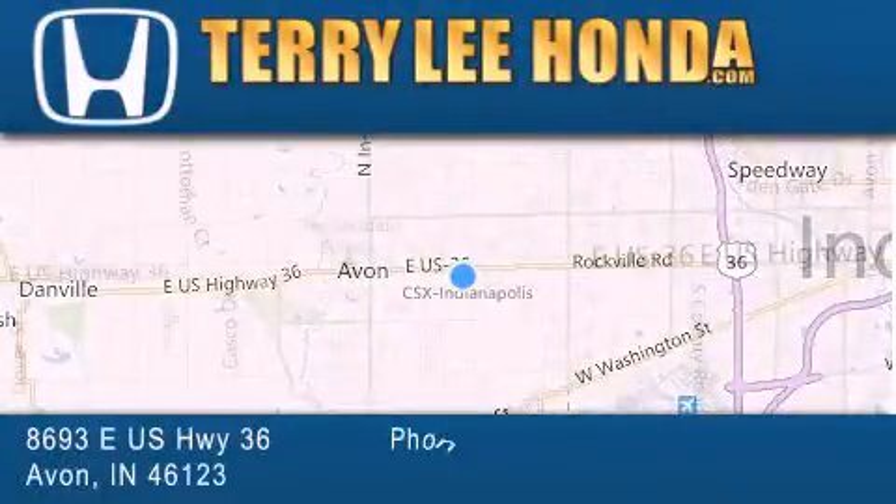Please call today to reserve this vehicle for a test drive. At Terry Lee Honda, we offer new Honda cars in the Indianapolis area, along with used cars, trucks and SUVs by today's top manufacturers. Stop by and visit at 8693 East US Highway 36 in Avon, or see us online at TerryLeeHonda.com.